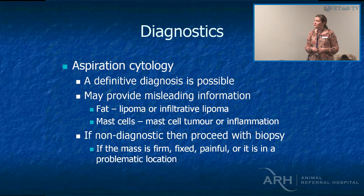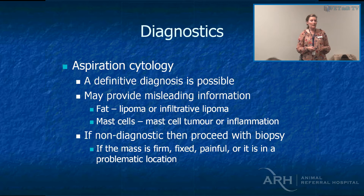We aspirate a lot. Definitive diagnosis is certainly possible, especially with round cell tumours. It's a bit of a myth that sarcomas don't exfoliate — they can exfoliate quite readily in reality, so you can normally get some sort of idea. Lipomas just bead up like water on a windscreen as soon as you squirt it onto the slide, so most of the time you don't even have to stain it to know that's what it is.